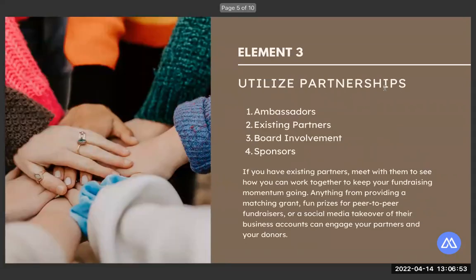Element three is all about utilizing partnerships. Giving events are a great way to engage and connect with your community partners in a way that offers mutual benefit. Thinking about these partnerships, we have ambassadors, existing partners, board involvement, and sponsors. Your ambassadors are the people in your organization's circle who can help boost your campaign — board members, volunteers, highly engaged people, staff members. Utilizing ambassadors can help you break out of your existing supporter list and engage new people they have contact with.